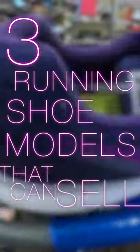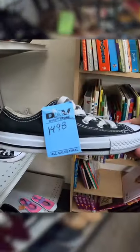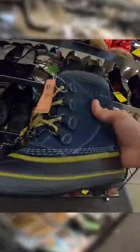Here are three running shoe models that you can sell on eBay for big money. I hear from a lot of people that the shoes at their local thrift stores are way overpriced — this is a huge problem for eBay sellers everywhere. So I'm showing you three pairs of shoes that you can buy for $20 to $30 and still make a solid profit on. All of these shoes can resell in the $120 to $150 range in very good condition.